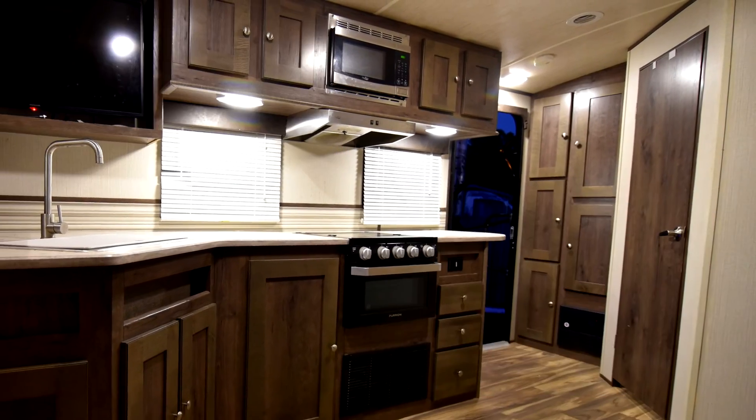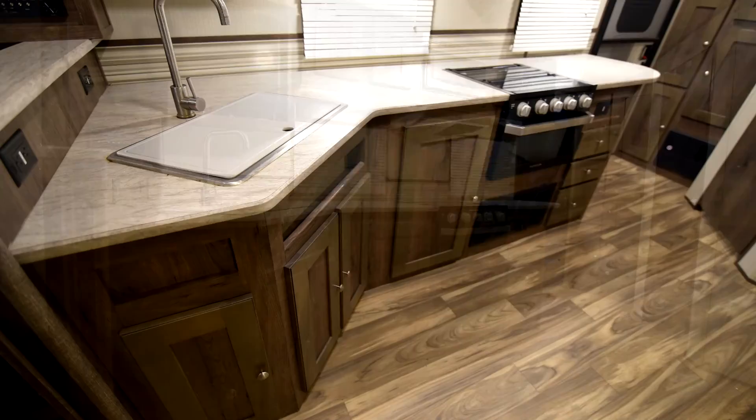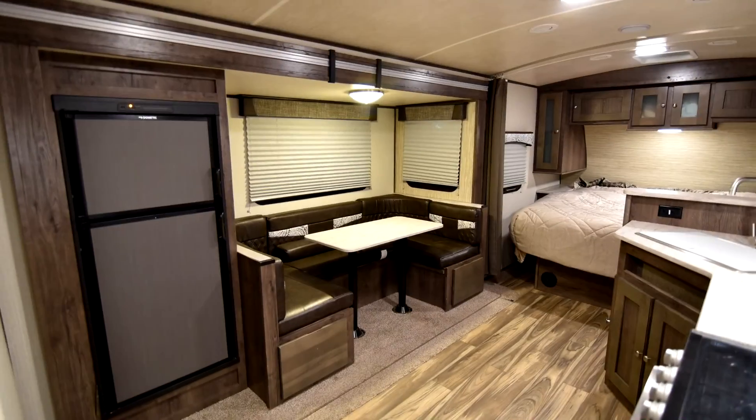Inside also features a microwave, stove and oven, a 40-inch HDTV, a DVD player, large countertop space, and a U-shaped dinette.